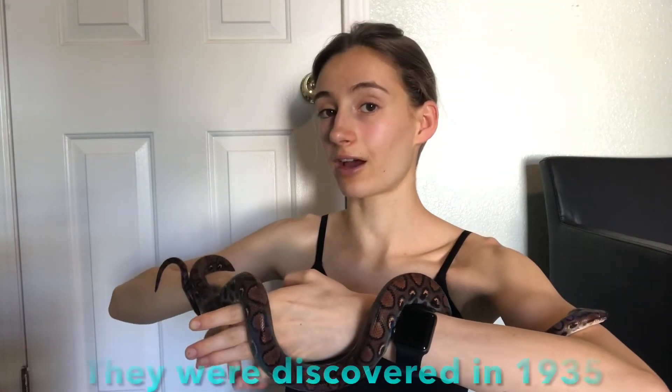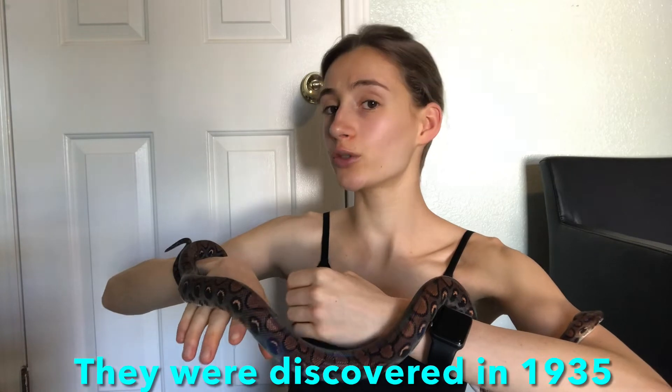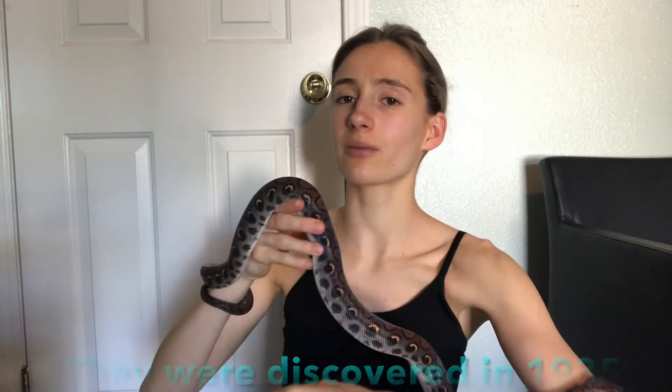These guys were discovered in 1935. Unfortunately I couldn't figure out who discovered them, so if anyone knows, drop it in the comments. They are not only native to Brazil but also southern Venezuela, Suriname, coastal Guiana, and the Amazon River Basin, so they're found in quite a few areas.